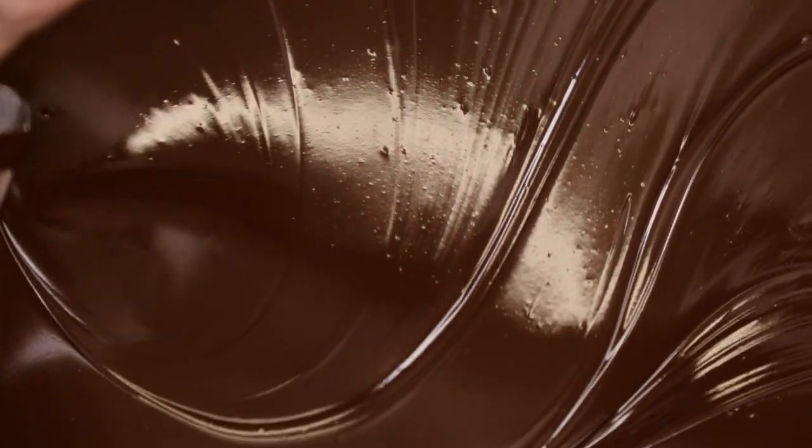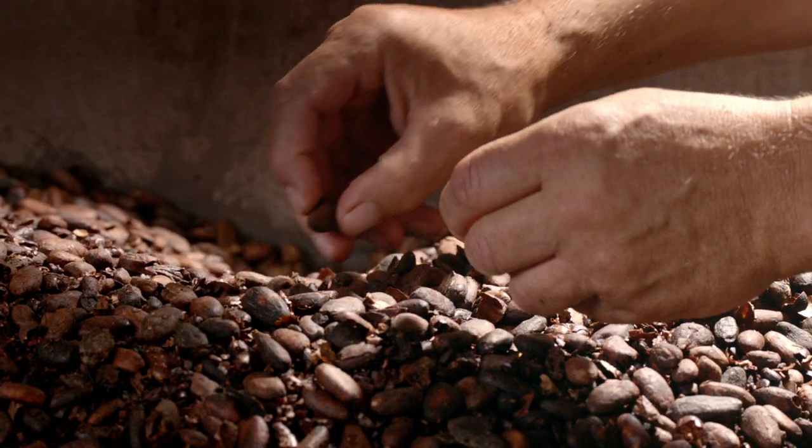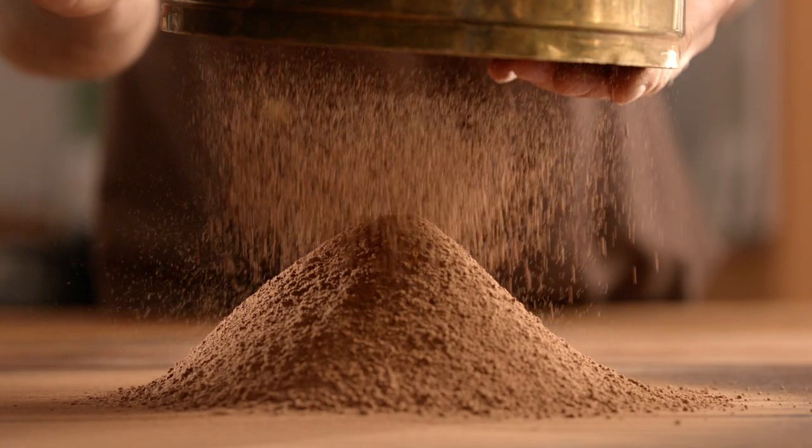At Calle, we've been making chocolate the right way for generations. We start with ingredients that have been carefully selected for their quality. Our cocoa beans are roasted and ground to perfection here at Maison Calle. They become our cocoa liquor and powder.